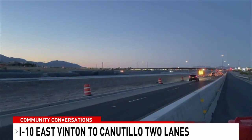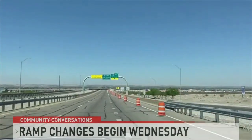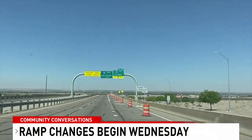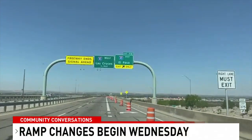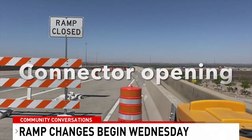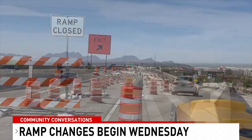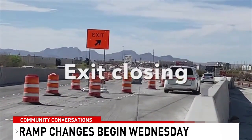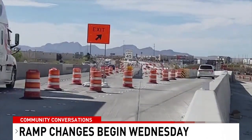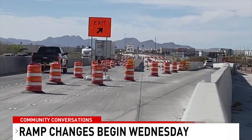We also have some ramp changes beginning tomorrow morning. All barricades will be gone at the connector from Trans Mountain to I-10 East — it's going to reopen. Another change: the temporary exit in front of Canutillo High School is going to close. The new permanent Red Road exit will also open. Keep an eye out because the new exit is half a mile sooner, so pay attention.